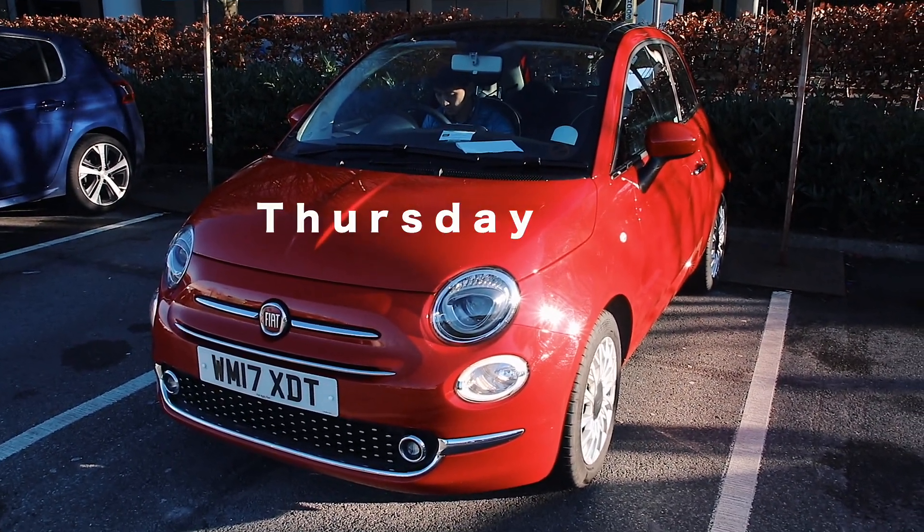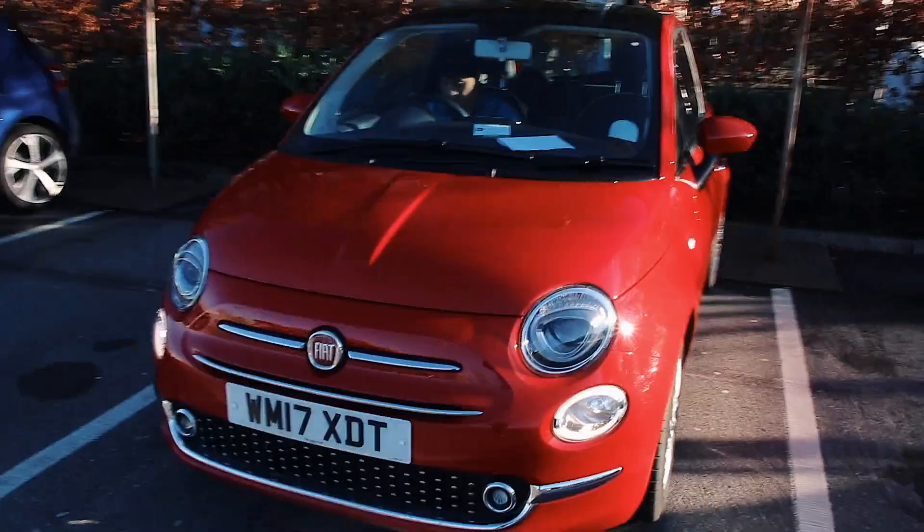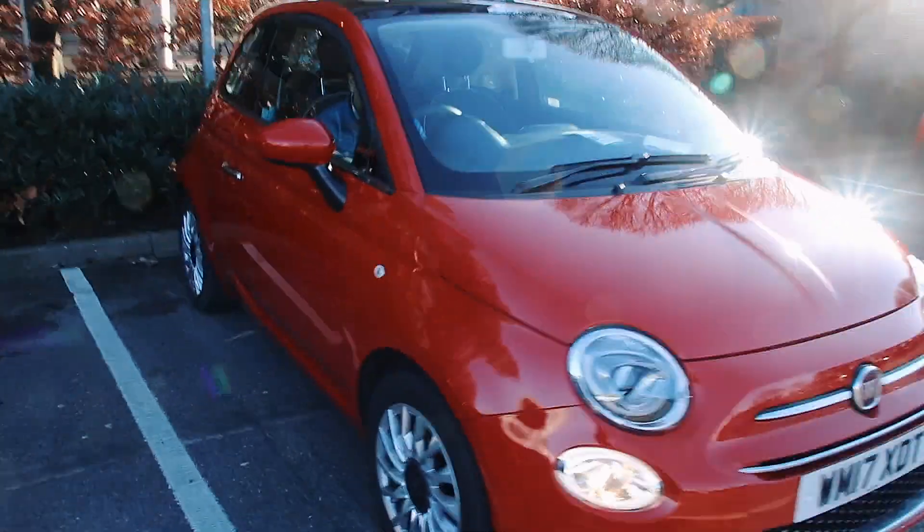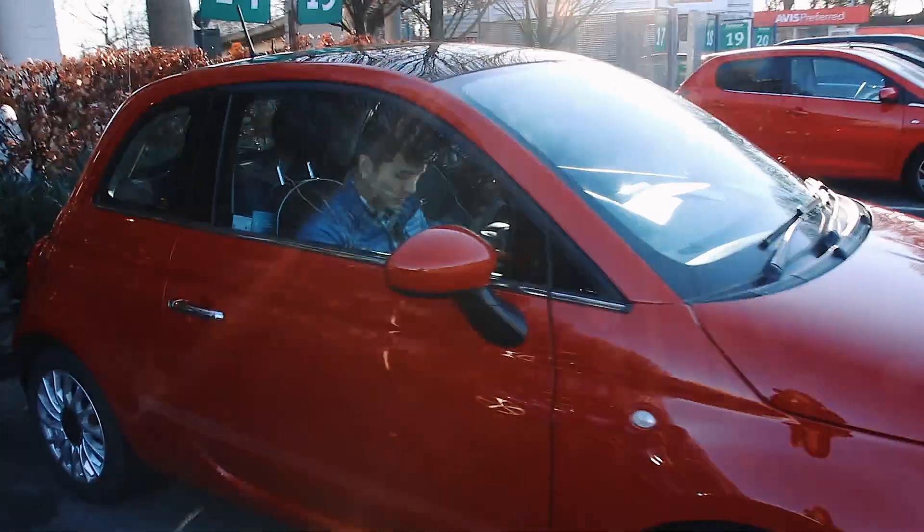This is the car that we rented. Isn't it the cutest thing ever? A little tiny manual Fiat. So we'll have to get used to driving on the opposite side again, just like Australia.